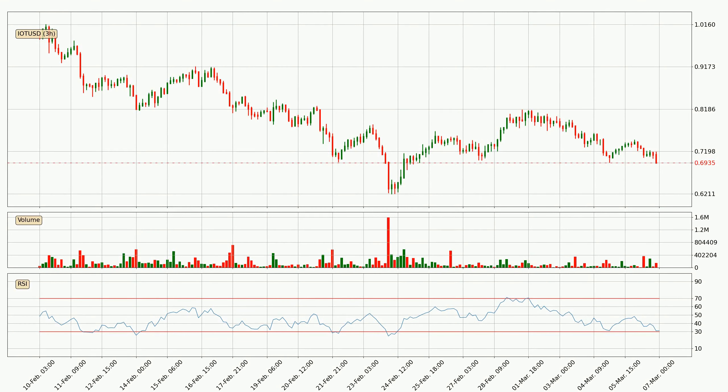Jumping to the three-hourly relative strength index, the three-hourly RSI of 31 can be found in the lower region, meaning that the price is being more or less oversold and we can expect a comeback, or for the price at least to remain stable for some time.